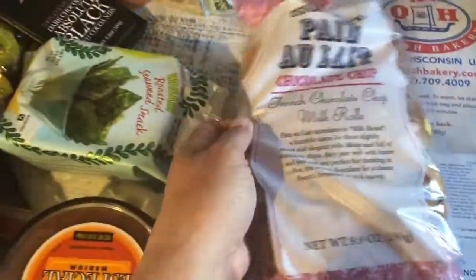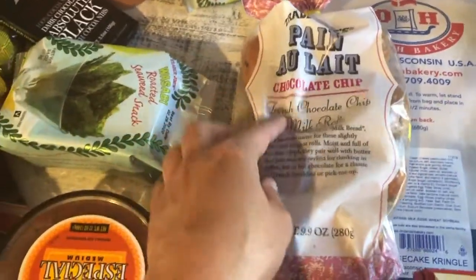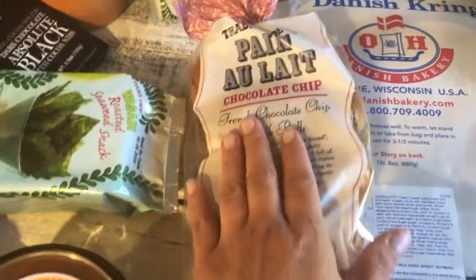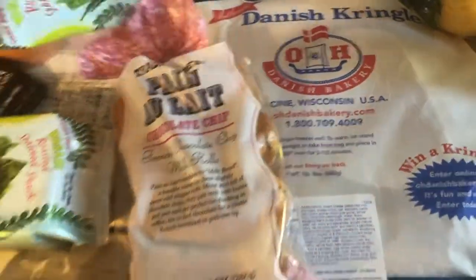Danica loves the Kringle. I also picked up these French chocolate chip milk rolls — they look like little mini hot dog buns. They are so good. Their favorite is the chocolate chip one, but they also have a plain one, so I picked that up too.